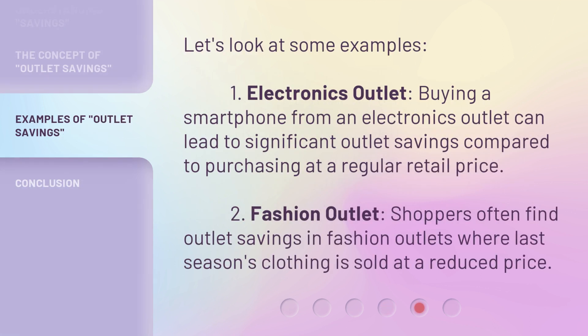Let's look at some examples. 1. Electronics outlet: Buying a smartphone from an electronics outlet can lead to significant outlet savings compared to purchasing at a regular retail price. 2. Fashion outlet: Shoppers often find outlet savings in fashion outlets where last season's clothing is sold at a reduced price.